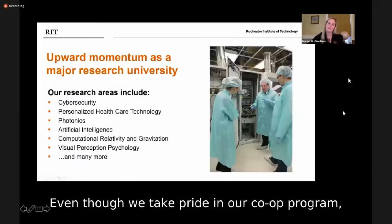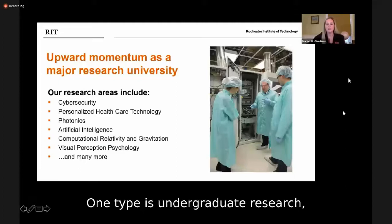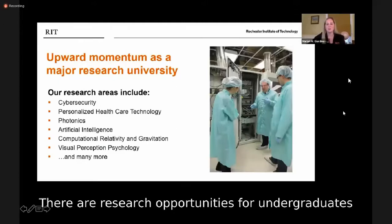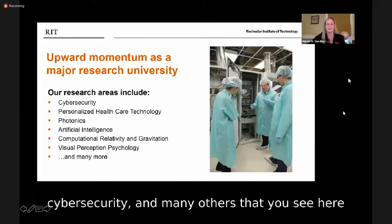Even though we take pride in our co-op program, RIT offers plenty of other forms of experiential learning. One type is undergraduate research, which is not limited to just our science students. There are research opportunities for undergraduates in each of RIT's colleges in areas such as photonics, cybersecurity, and many others.